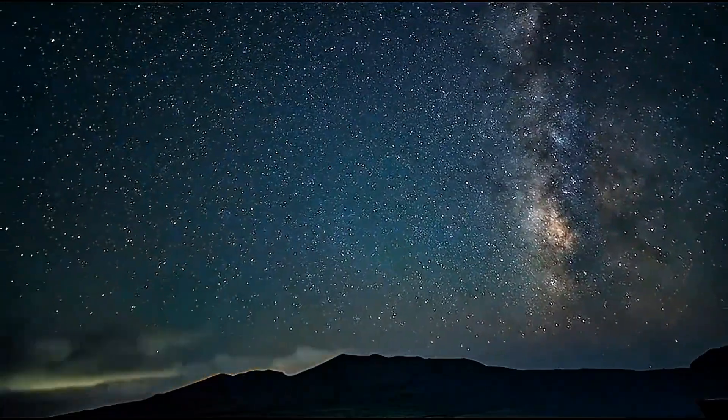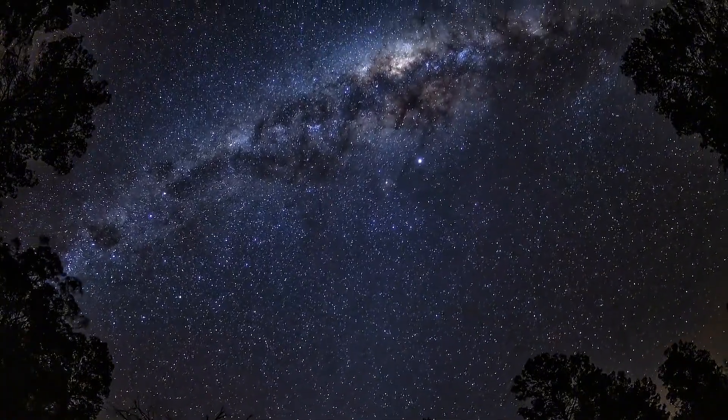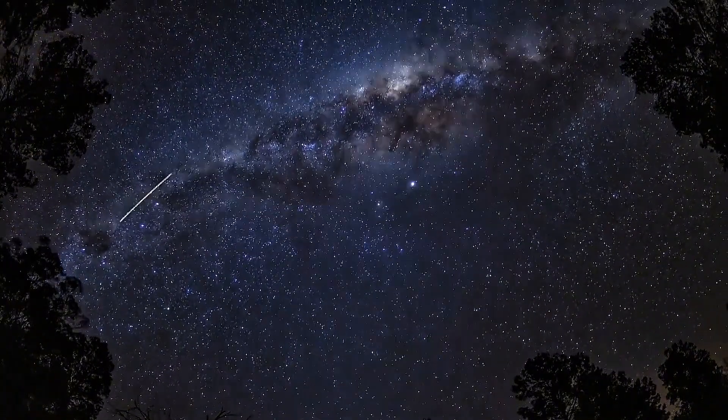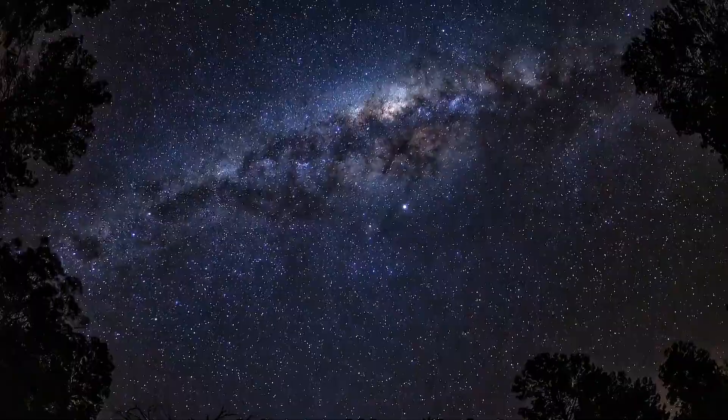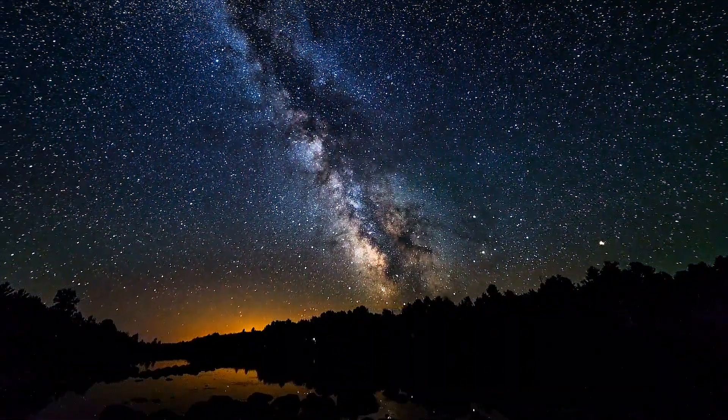For those of you into astrophotography, the Milky Way's core is making a comeback. Around this time of year it starts becoming visible again in the early morning hours before dawn. So if you're up for some late night or early morning sky watching, now's a great time to get out there.